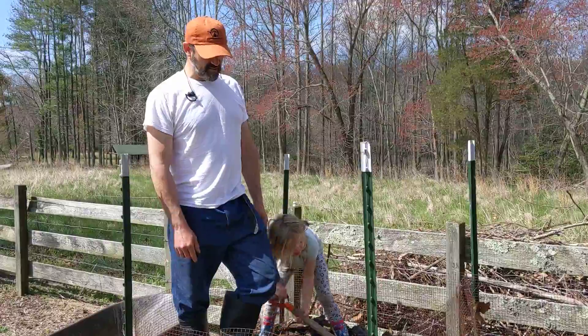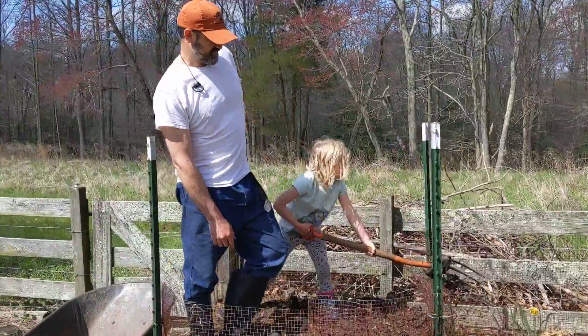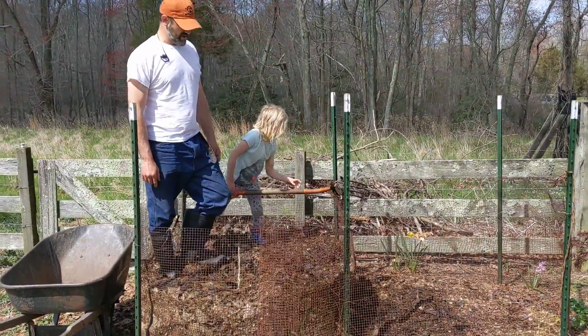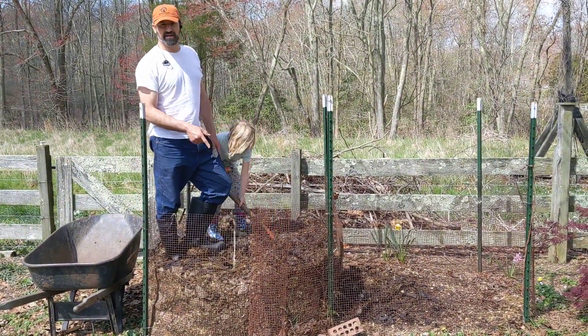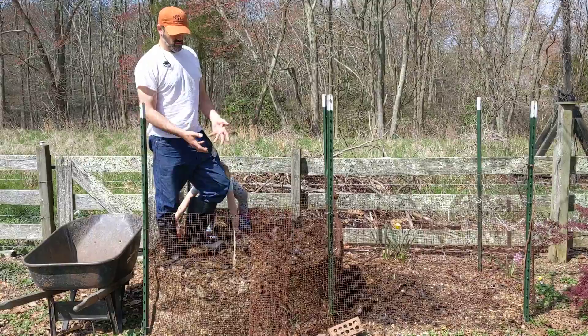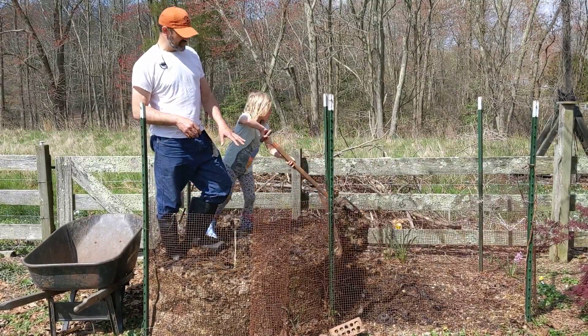This is four day old compost that we started on Saturday and this is chicken poop, leaves, bedding, horse poop, water and it's about 155 degrees.